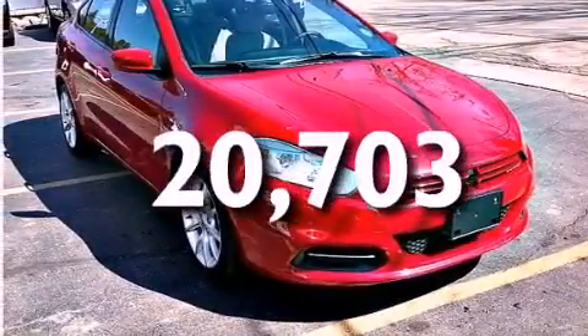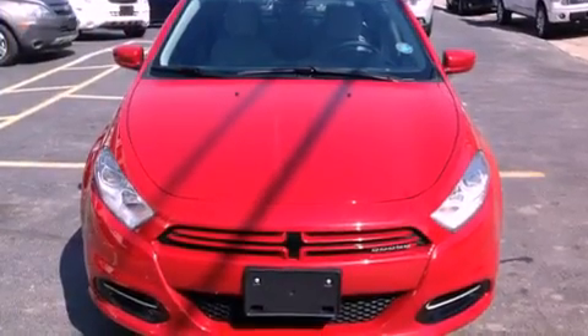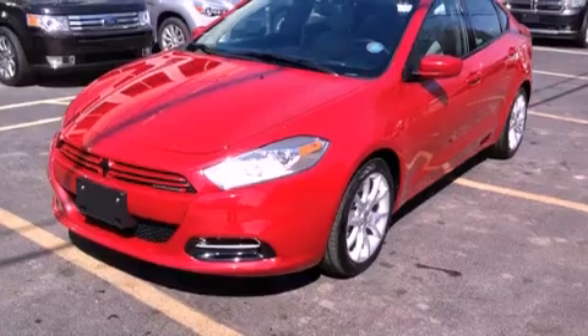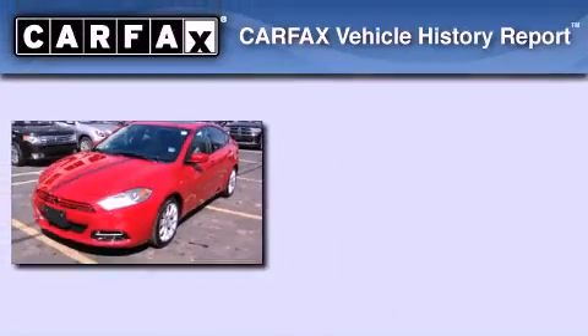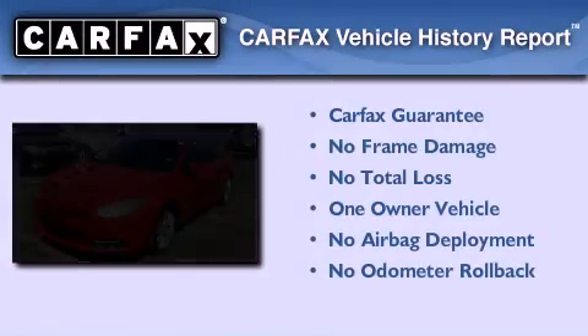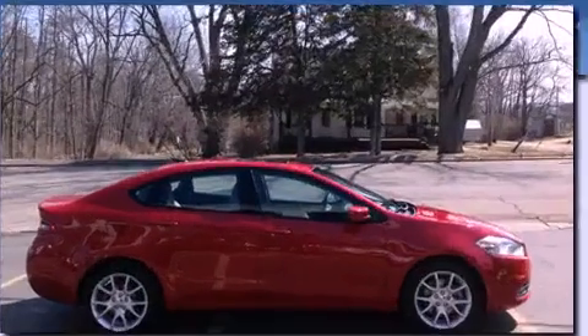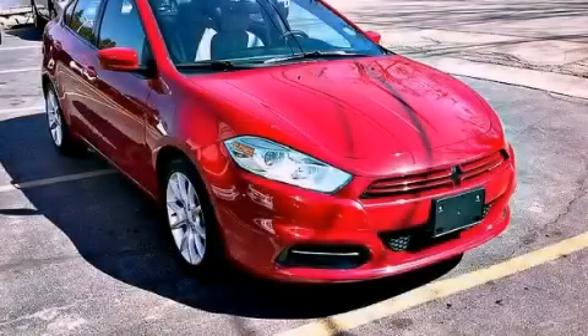With an EPA estimated rating of 39 miles per gallon on the highway, fuel efficiency is still high on the list of priorities. This Dodge has had only one owner, and it qualifies for the Carfax buyback guarantee. Contact us today to arrange your test drive.